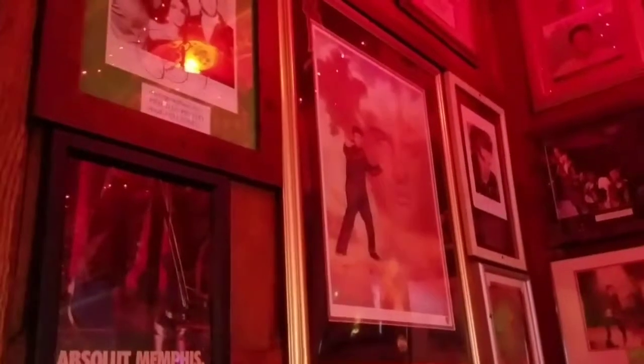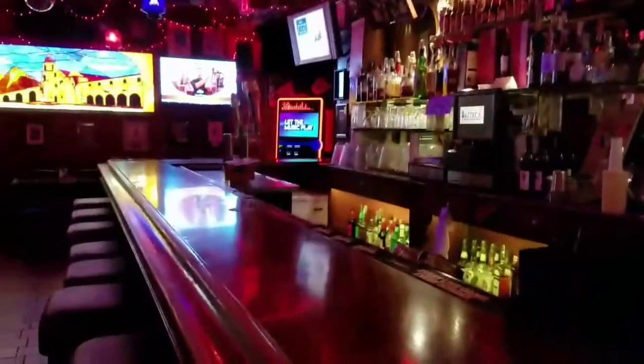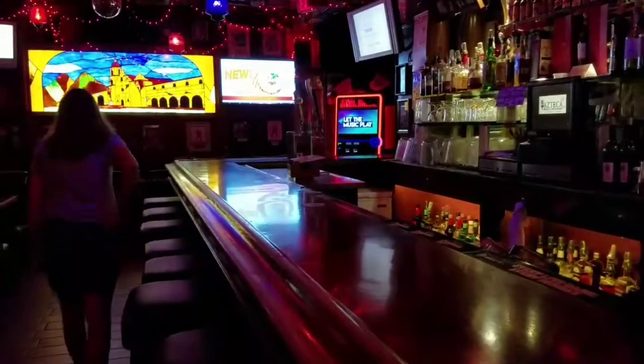That's really neat. This is neat in here. I love the bar here. I wish I could belly up to the bar today.